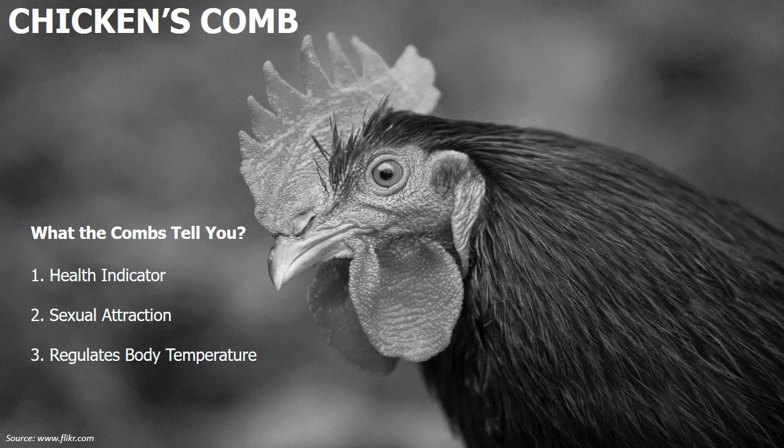Third, it helps regulate body temperature. Chickens cannot sweat, so they control their body temperature with the comb and wattles. In this video, let's learn about the different types of chicken combs.